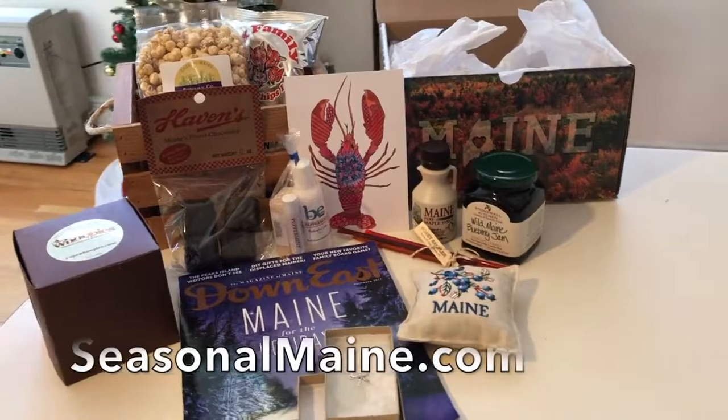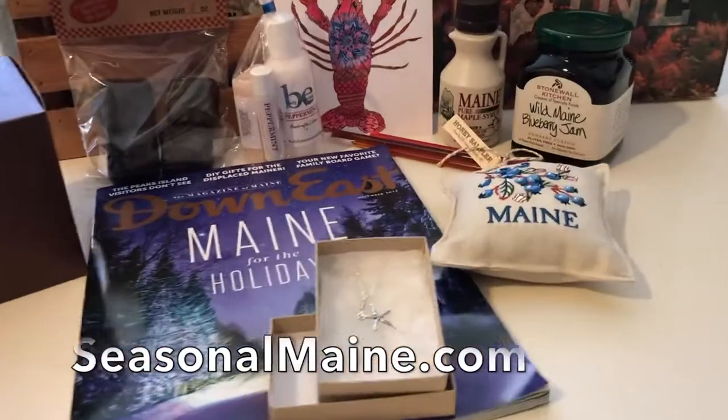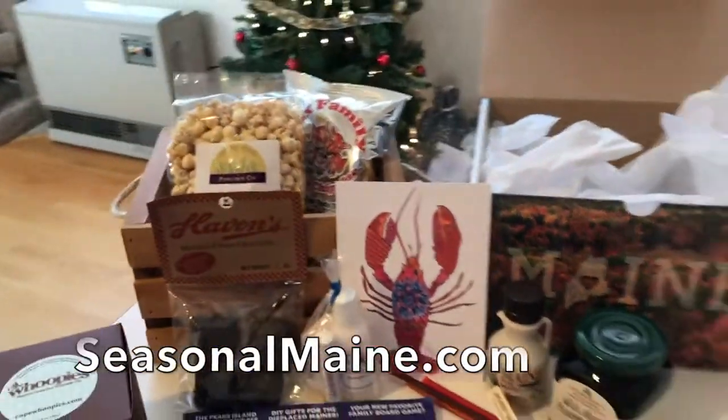Check them out at SeasonalMaine.com. You can get four boxes a year or just one for the holiday season. And always free shipping too. Just click the link and check them out — SeasonalMaine.com.